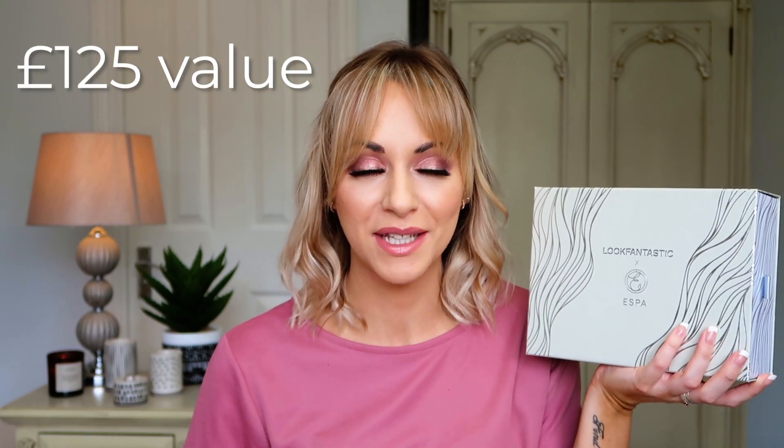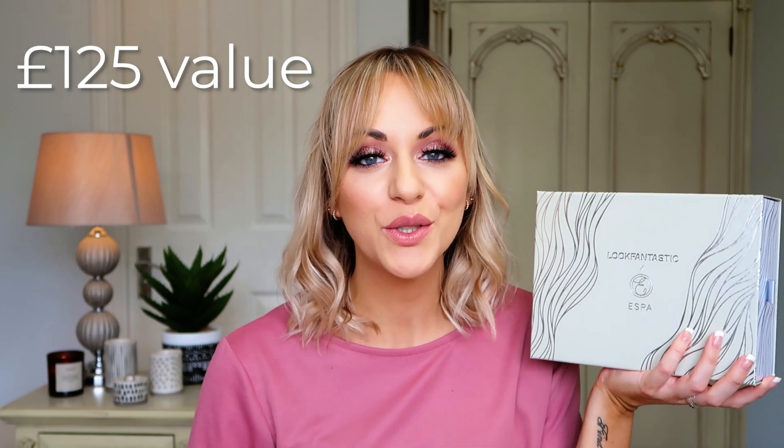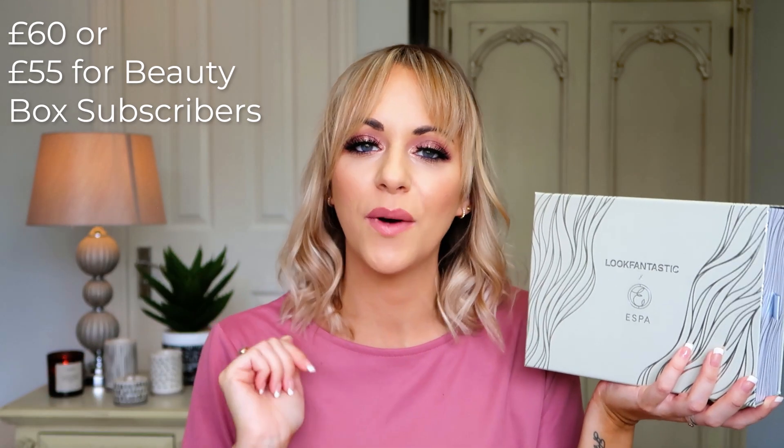The value of this box is £125 — yes, £125 of goodies. You can buy it for £60 regularly through the link below on Look Fantastic, or if you are a beauty box subscriber you get it for £55. So you're getting a huge amount of return on your spend, which is just what we like to hear.